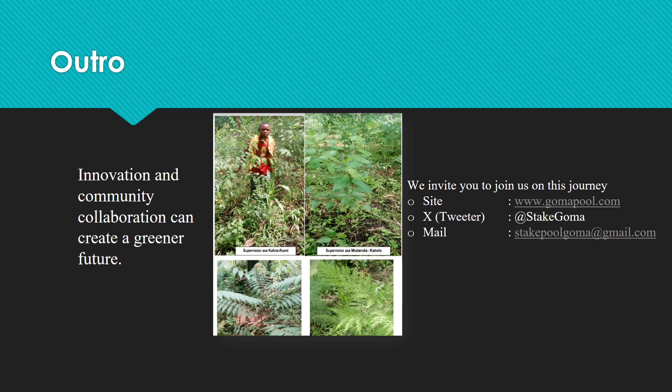We invite you to join us on this journey. Thank you.